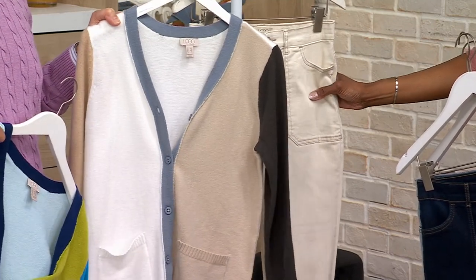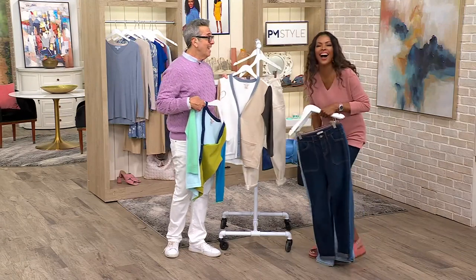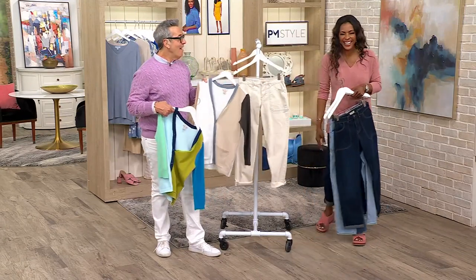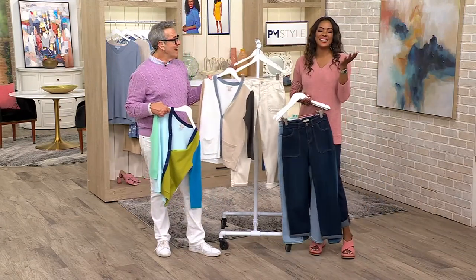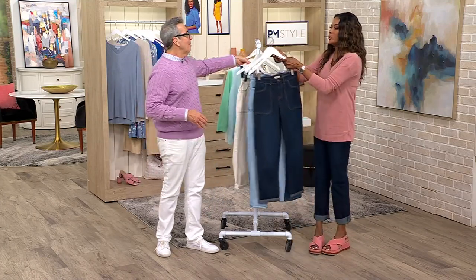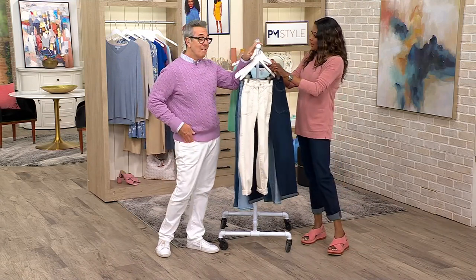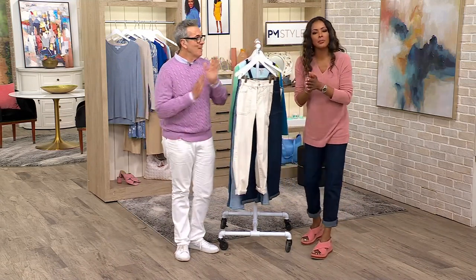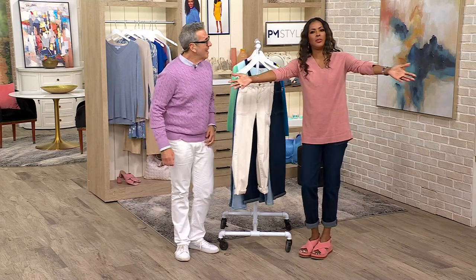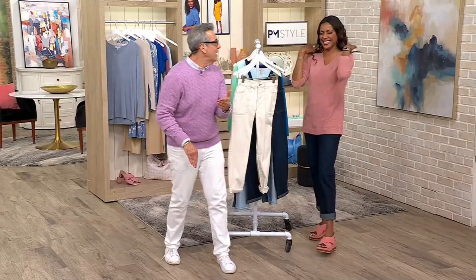When you wear this, you get escorted to the front of the line — let them have it! People are gonna talk about you anyway, so give them something good to talk about. Give it to them. Let it hurt a little bit — you walked in in that outfit.